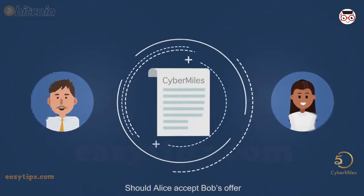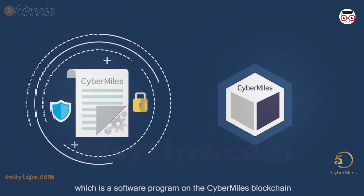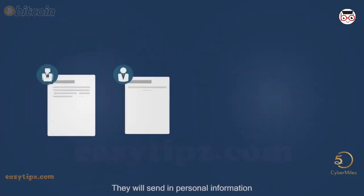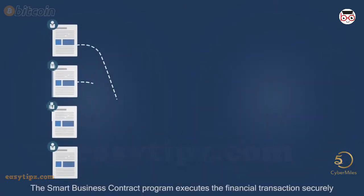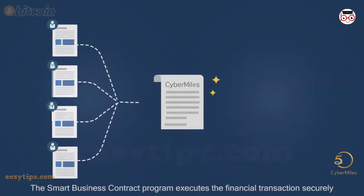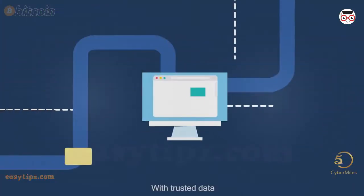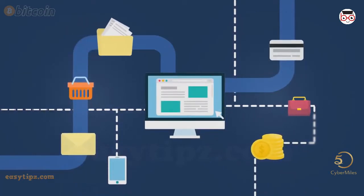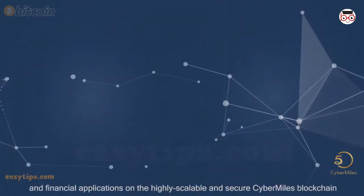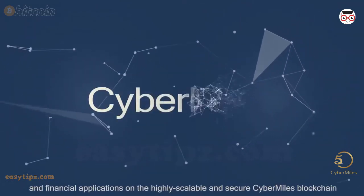Should Alice accept Bob's offer, they will both enter a smart business contract, which is a software program on the CyberMiles blockchain. They will send in personal information together with digital signatures, proving their identities. The smart business contract program executes the financial transactions securely and privately, without human intervention. With trusted data, the CyberMiles blockchain provides an extremely valuable platform to build and deploy e-commerce and financial applications on the highly scalable and secure CyberMiles blockchain.